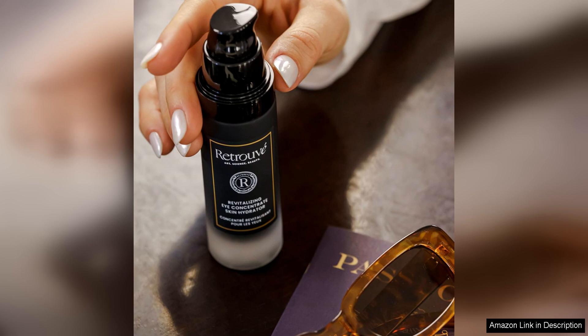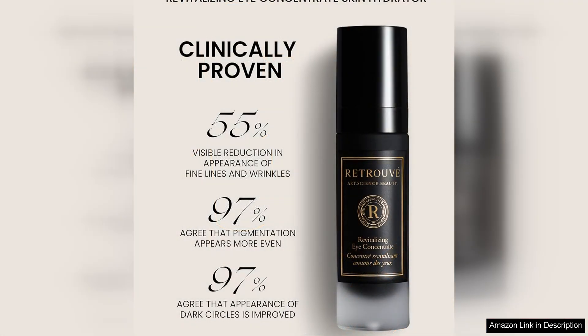With regular use, the Revitalizing Eye Concentrate can help to improve the overall appearance of the eye area, leaving it looking brighter, smoother, and more youthful.